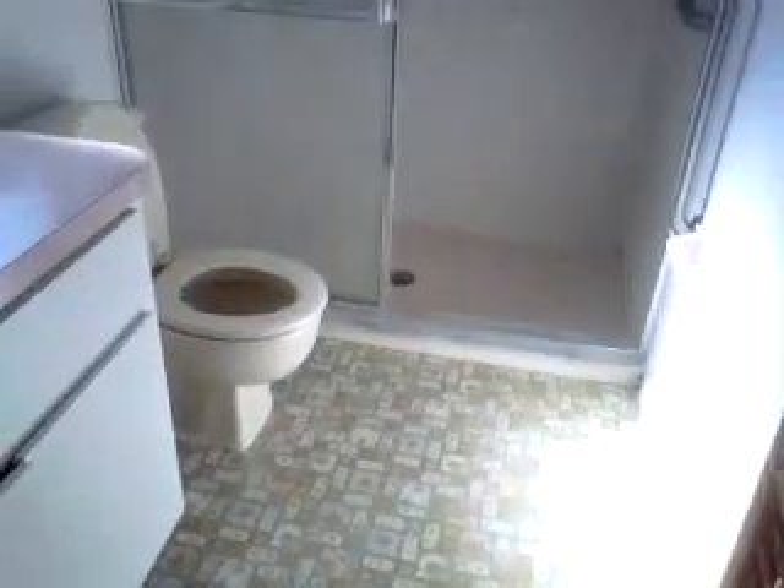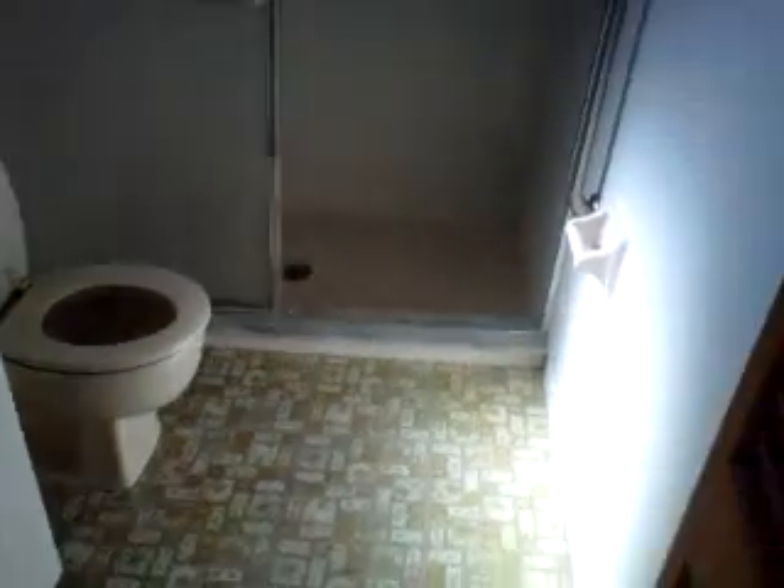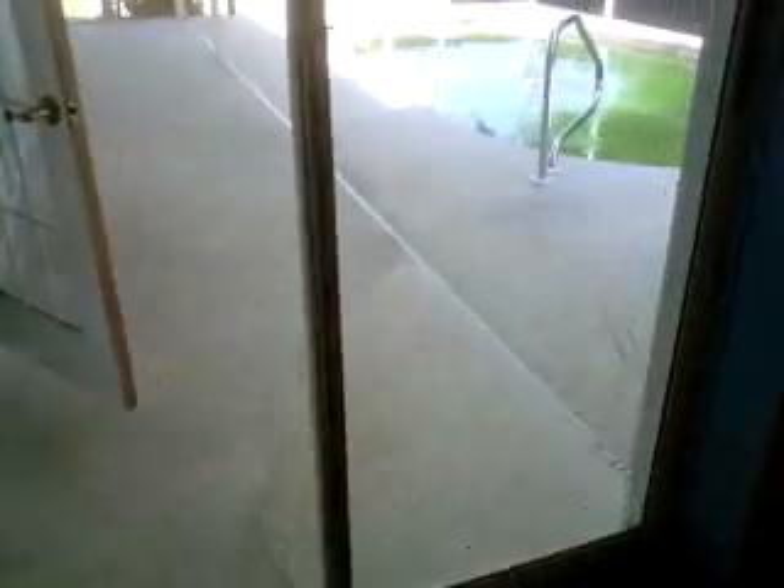And then the master bathroom. You do only have a shower here, but you do have the tub in the other bathroom. Sliding glass door to the pool area.